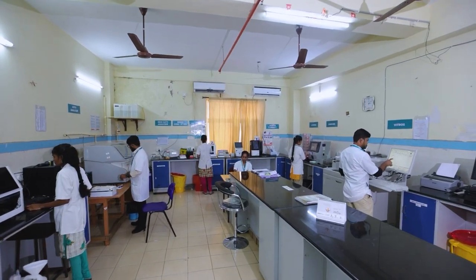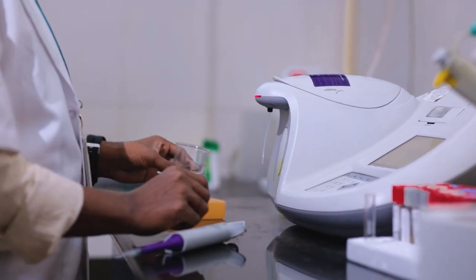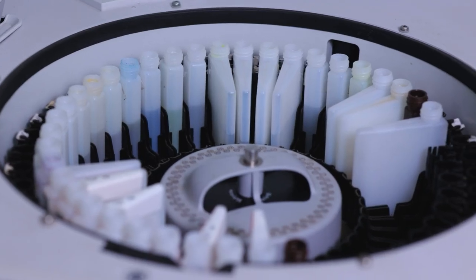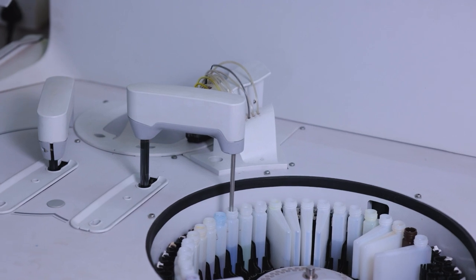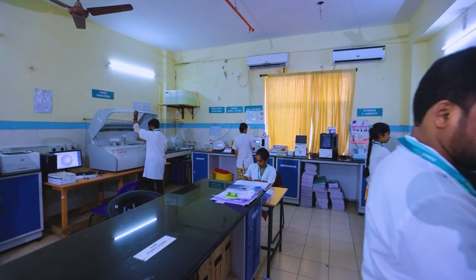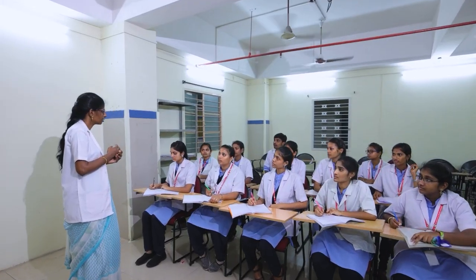Throughout the course, students will learn how to detect and diagnose ailments as well as the various accessible treatments. They also learn about the gathering and sampling of vital data, as well as testing, documenting, and reporting.